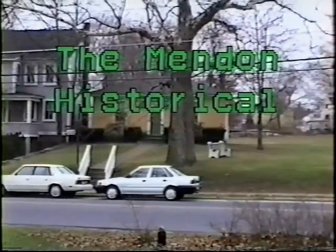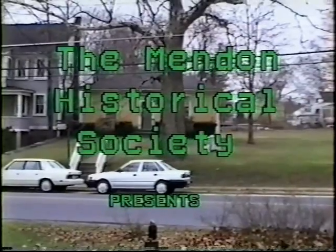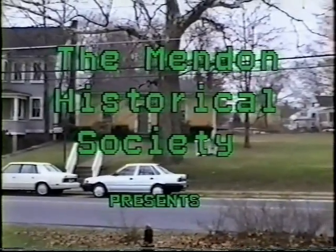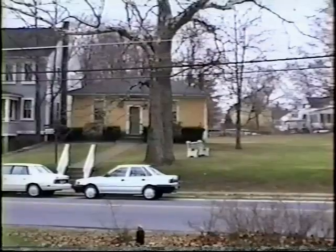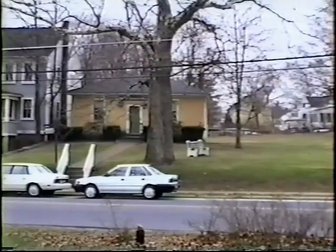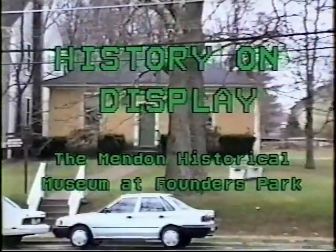Most people know that Menden has a rich history. In 1992, we celebrated 325 years as a town. But as much as we all know about our community, more can be learned. And the best place to start is with a visit to the small but interesting Historical Society Museum on Main Street.